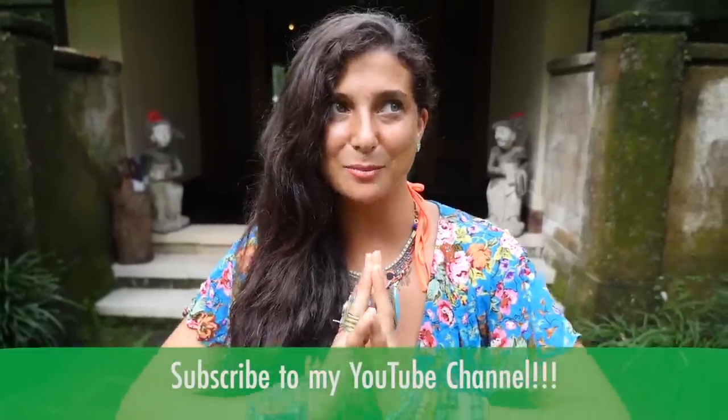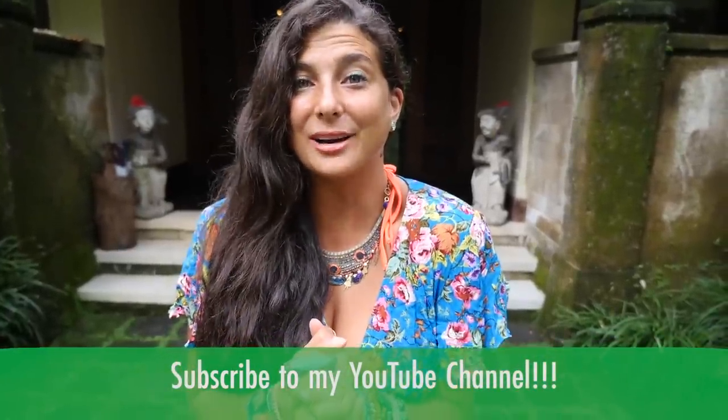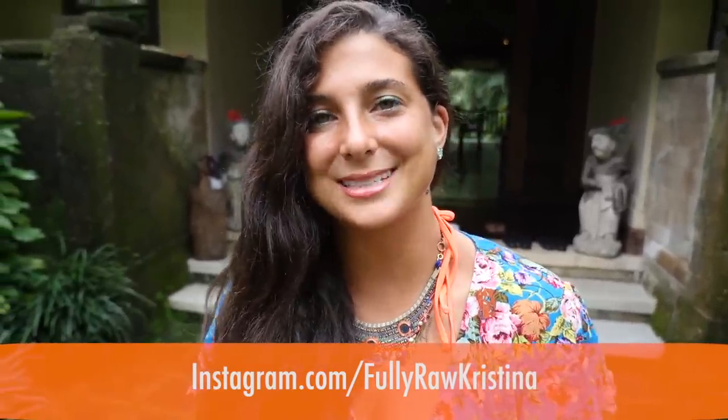Hey you guys, it's Christina and welcome back to another vlog in Bali. Today I have a special surprise for you. You guys are always asking me where I'm staying when I'm traveling and what I'm doing, so I thought it would be really fun to do another villa tour. We were in Ubud originally and then we went to Uluwatu for a few days to see the ocean. We just arrived back to Ubud and we are now staying at Villa Alamanda. One of the best things about Bali is that there are beautiful villas you can stay in instead of hotels.